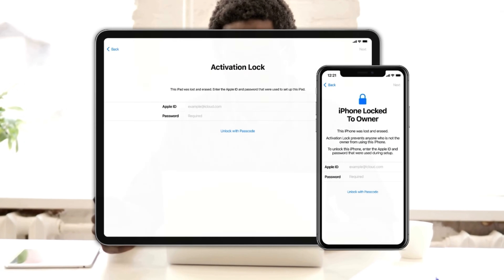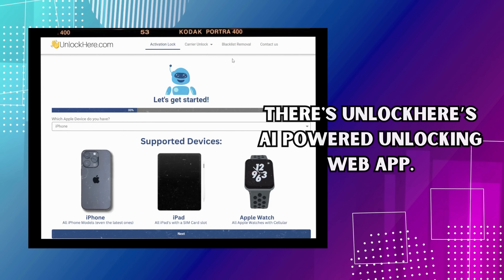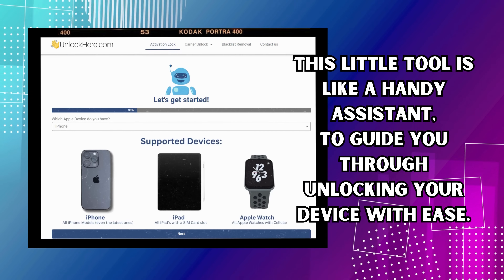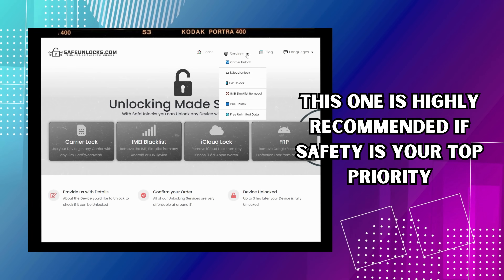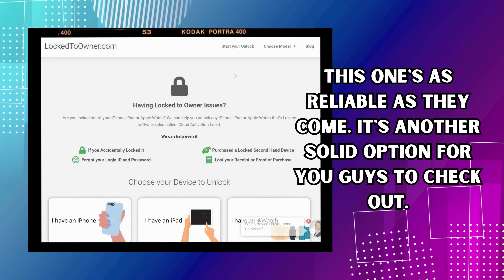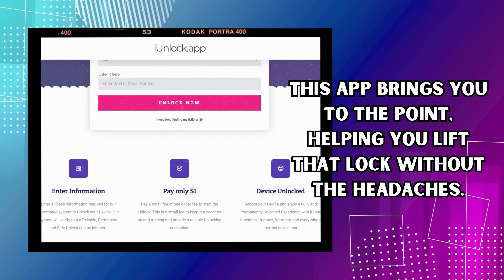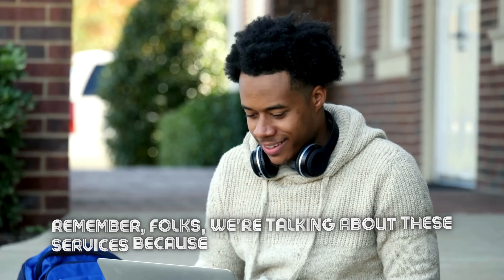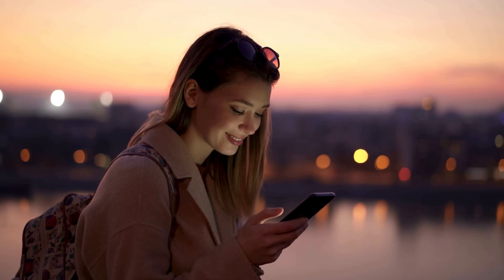We've got a few great options to help you deal with this iCloud activation lock situation. First up, there's Unlock Here's AI Powered Unlocking Web App — a handy assistant to guide you through unlocking your device with ease. Next, we've got Safe Unlocks, highly recommended if safety is your top priority — super easy to use and gets the job done. Then there's Locked to Owner, a reliable and solid option. Last but not least, we've got the iUnlock App, which helps you lift that lock without the headaches. These services are tried and trusted. We'll dive in and show how to navigate Unlock Here's AI Unlocking Assistant in our next step.